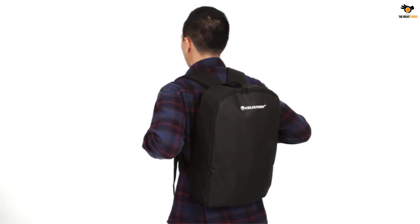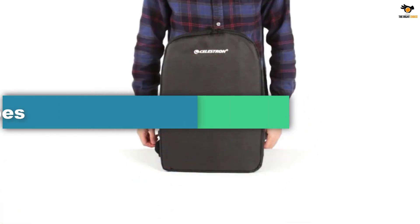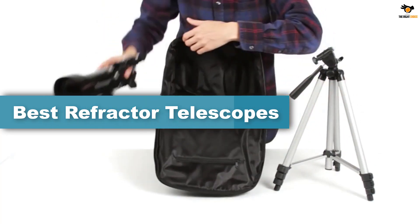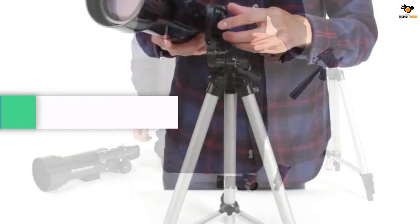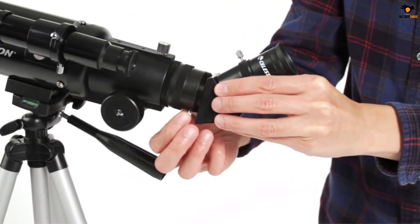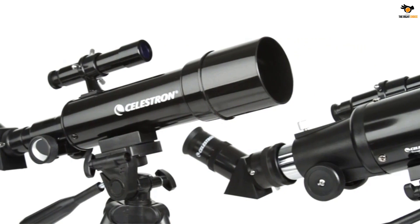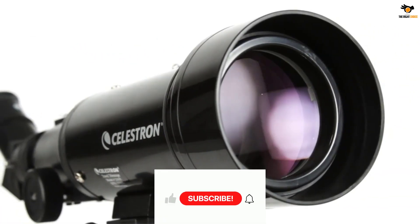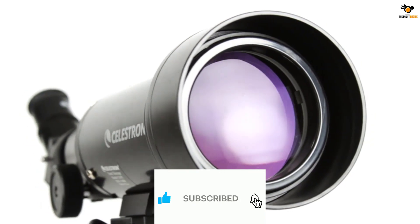Hey guys, in this video we're going to be checking out the top 5 best refractor telescopes available on the market for their true quality. I tried to make the list based on their popularity, quality, price, durability, user opinions, and more. If you need more information about these products, please check the link in the description section below, and don't forget to subscribe to our channel to get future reviews.